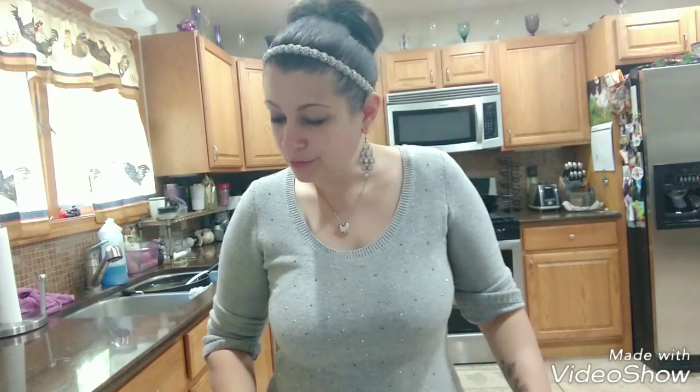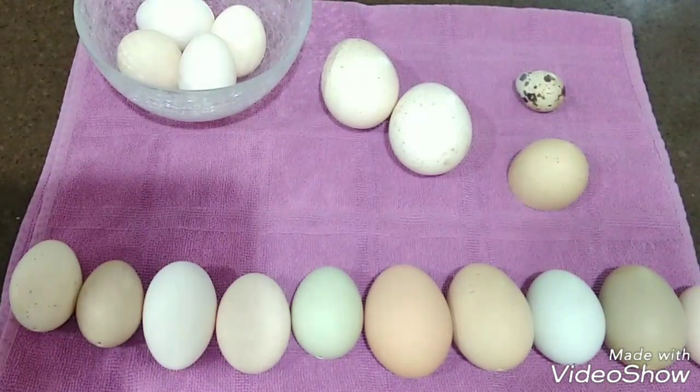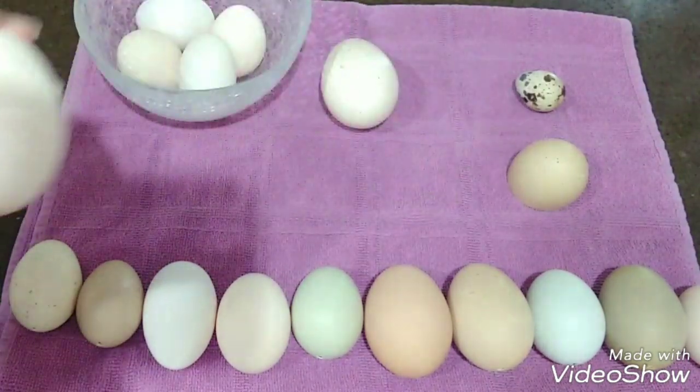I'm going to show you the different colored eggs that I have and explain what breeds of chickens lay what colors. Sometimes it's fun if you can hatch your own eggs with different breeds and see what colors you end up with. These are some of the eggs I collect from my hens — and some of these aren't chicken eggs, but I just wanted to show you what they look like.